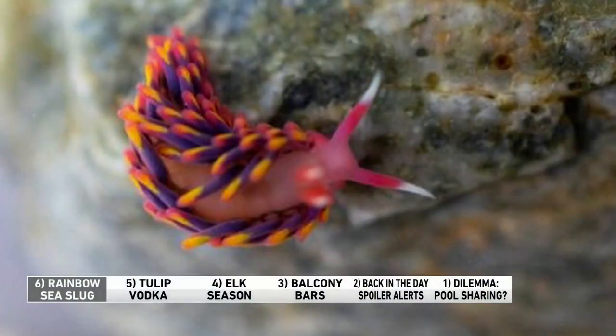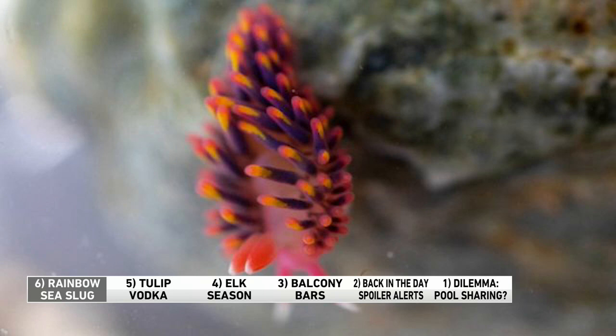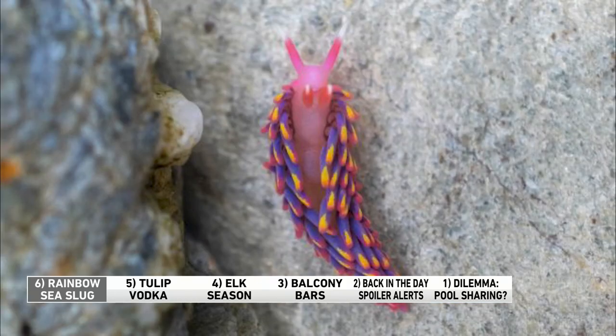Looks like a character from the Muppets. This is the elusive rainbow sea slug. Rainbow slugs are extremely rare. Researchers recently found one in the UK, but they're typically found in warmer waters off the coast of Spain, Portugal, and France. In recent years, waters in the UK have experienced a significant warming trend, which could explain the discovery of the sea slug. If you get too close to one of these slugs, they'll puff up to appear bigger as a way of fending off predators. Beautiful.